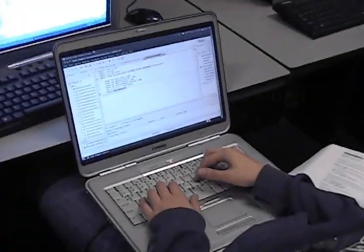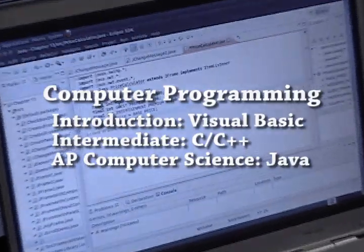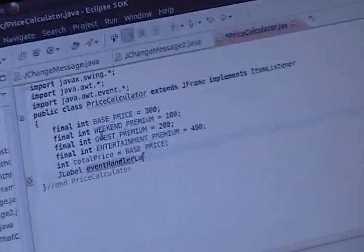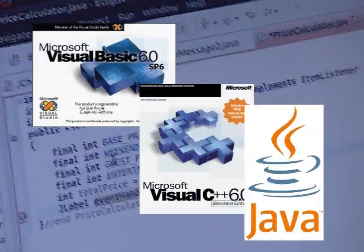The programming courses offered at Reese Puffer allow students to learn the logic that goes into programming computer software. In addition, students will learn the syntax used by popular programming languages such as Visual Basic, C and C++, and Java.